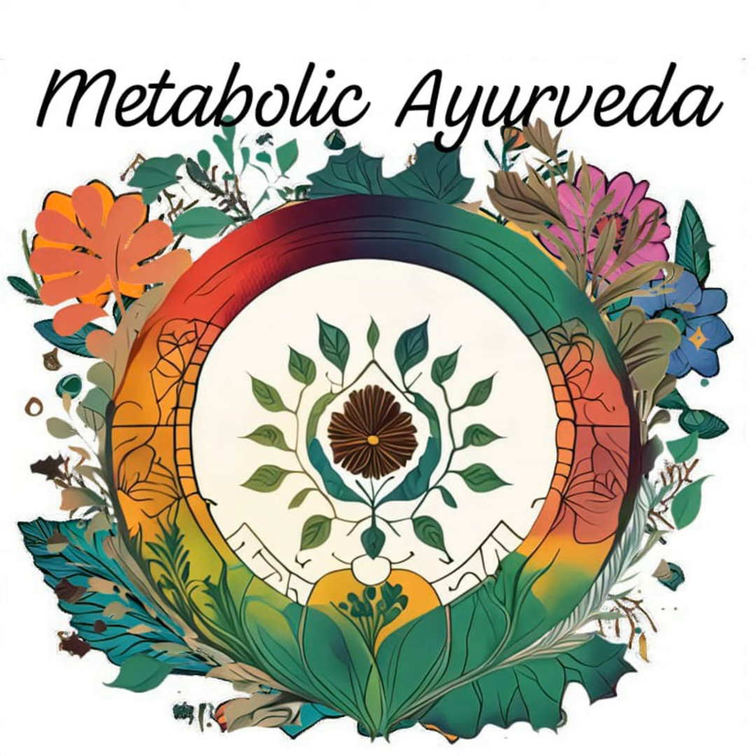Ayurveda has a rich tradition of using herbs and botanicals to restore balance and promote vitality. Each herb contains unique therapeutic compounds that interact with the body to enhance digestion, boost immunity, and support overall well-being. Let's explore some Ayurvedic herbs renowned for their ability to support metabolic health.